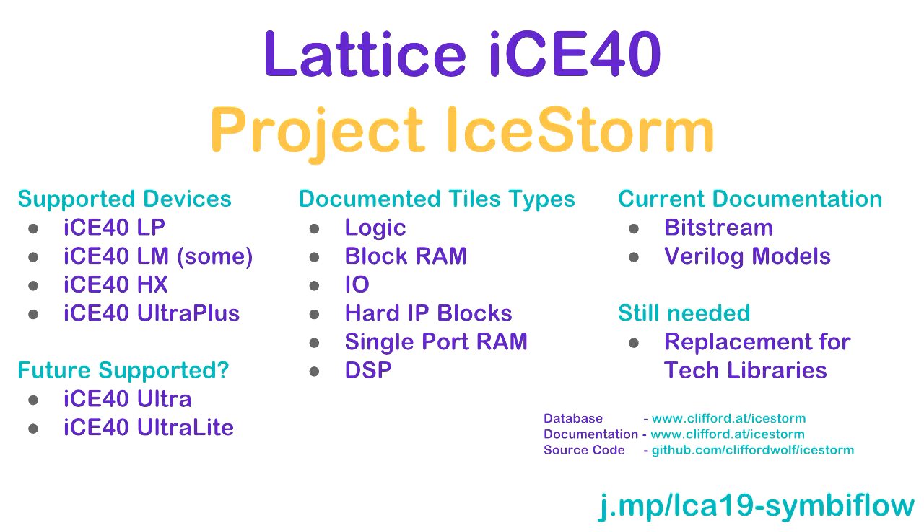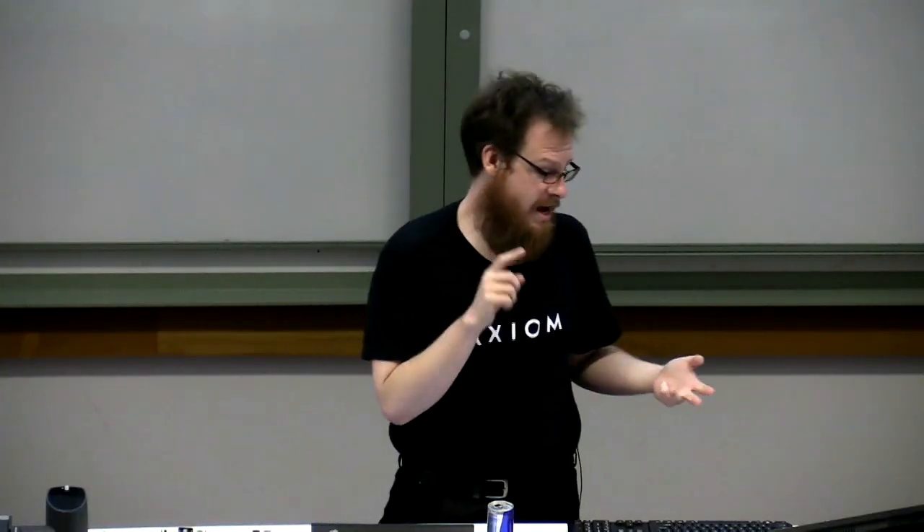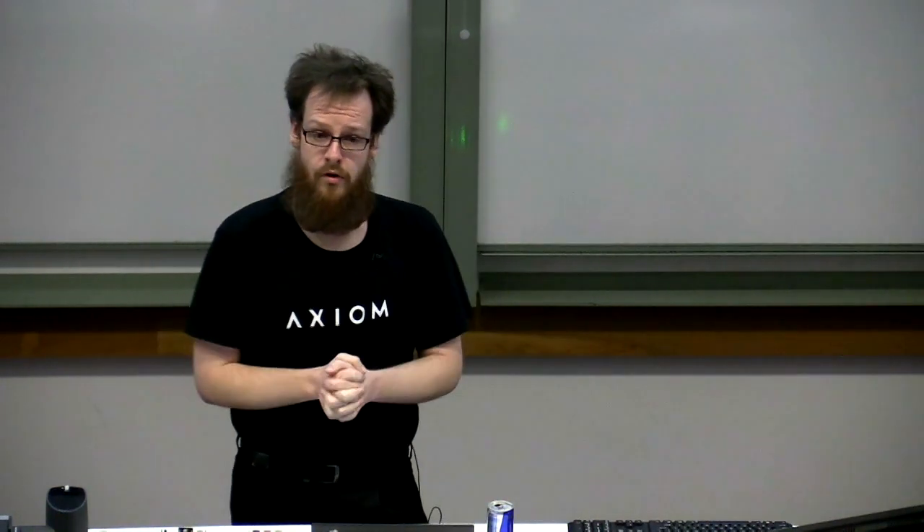For the Lattice ICE40 — the first device to be supported — it's a little device ranging from around 1,000 to about 8,000 four-input lookup tables. We pretty much have complete documentation for everything found in those parts. The base ICE40 and the ICE40 Ultra Plus — which is what's found on the FPGA Tomu — have complete documentation for everything: IO blocks, block RAM, hard blocks, and DSP. We also have Verilog models for all the parts.